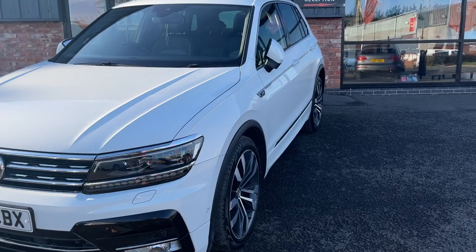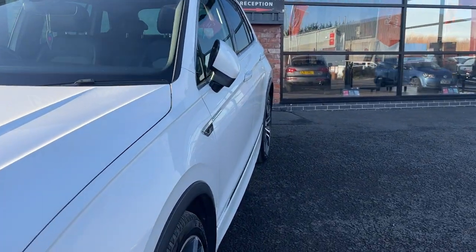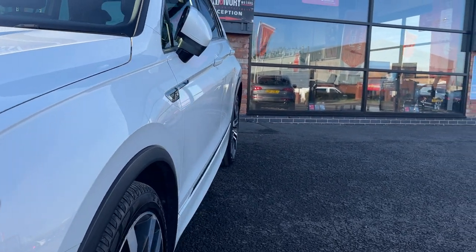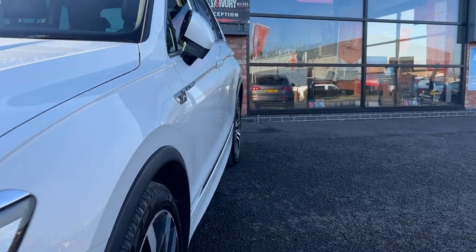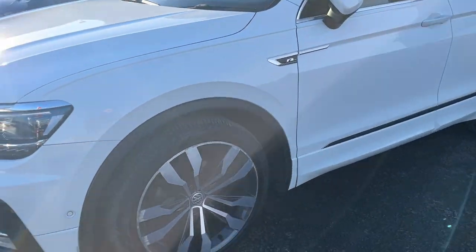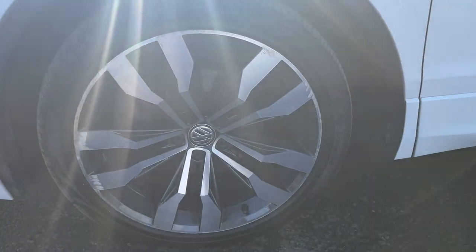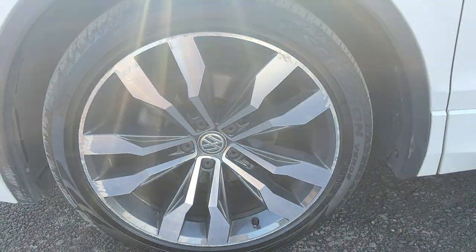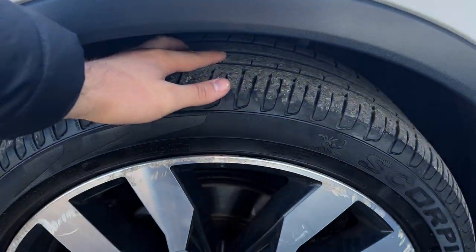We're going to start looking over it panel by panel from the near side front to the near side rear. The near side front wing looks in nice condition, near side front and near side rear door look good, and the near side rear quarter looks good. The near side front alloy is in good condition with some light kerbing to the outer edge, so it will be refurbished prior to sale.